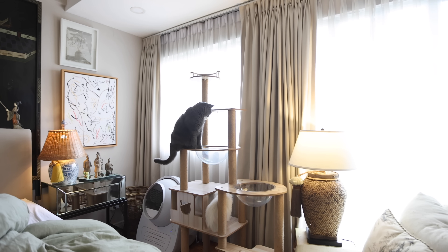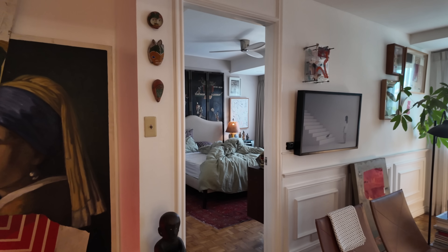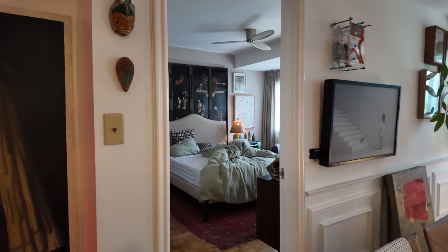It's not a big space, pero naisingit ko yung condo nila — but I fit their condo in. I have the toys, I have the cat, the litter boxes.